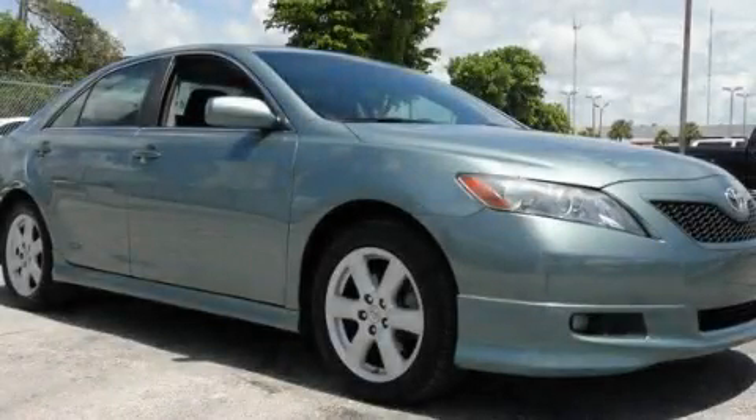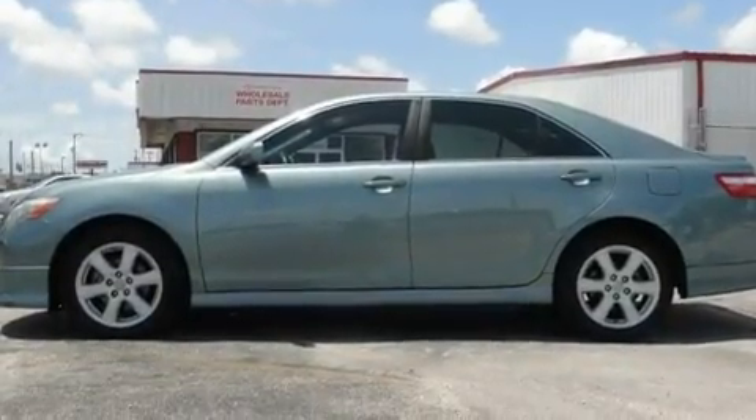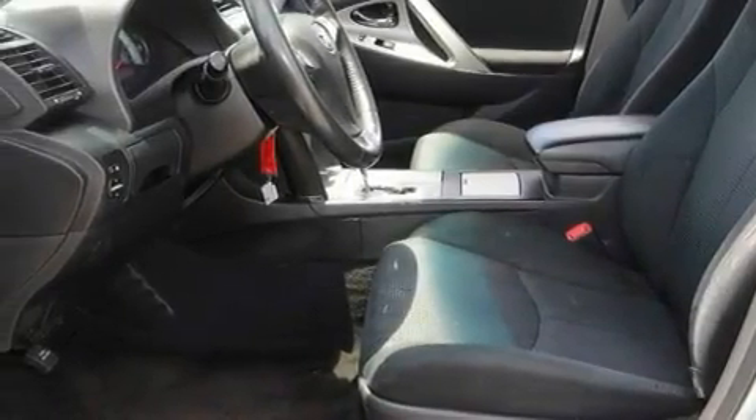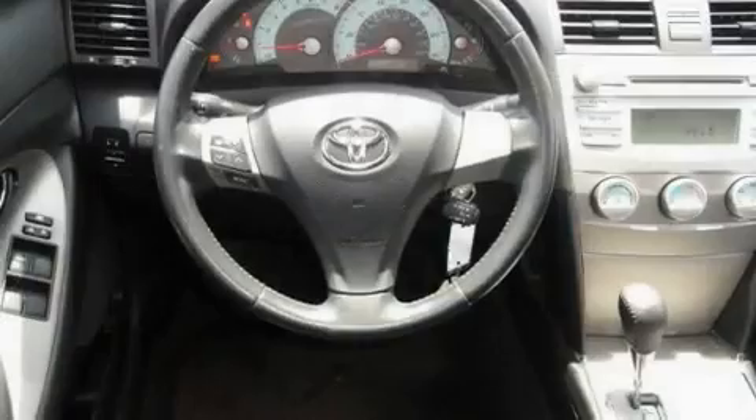This is a 2008 Toyota Camry. It features a four-cylinder engine and an automatic transmission. Its top features include a power driver's seat, cruise control, stereo controls on the steering wheel, a CD player, a sport suspension, and an engine immobilizer theft deterrent system.